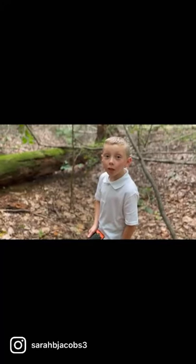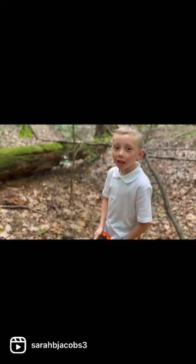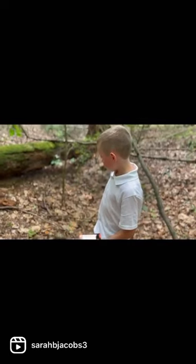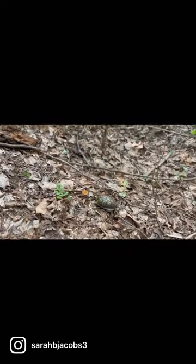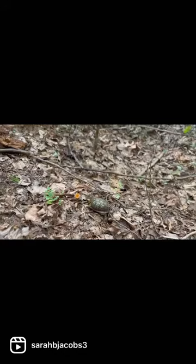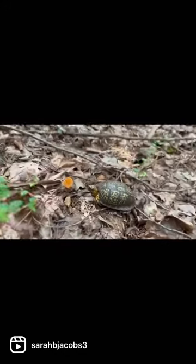Hey guys, guess what I just found in the woods? A female box turtle. The way I can tell it's a female is she has a whole bunch of yellow on her face, and the boys have kind of a reddish orange on their face and shell.